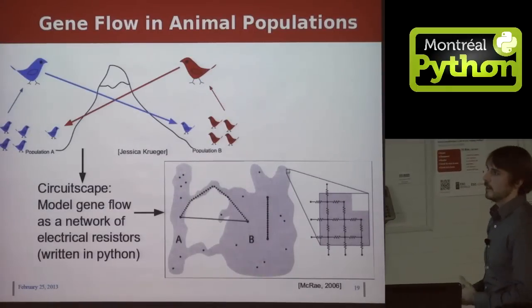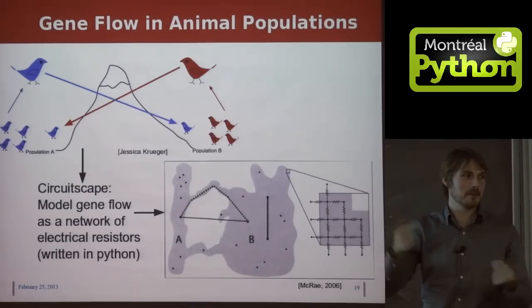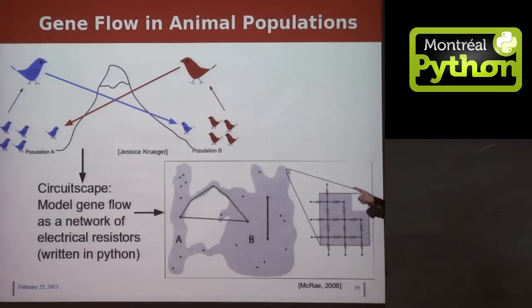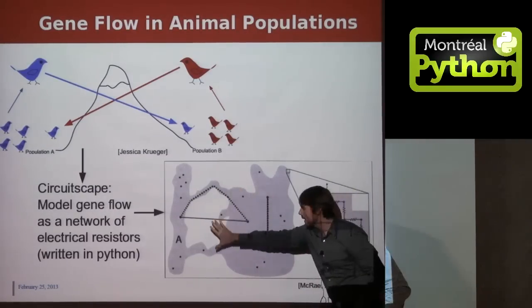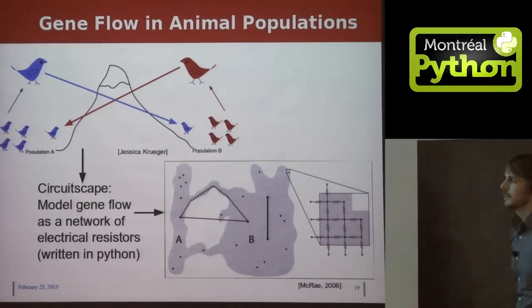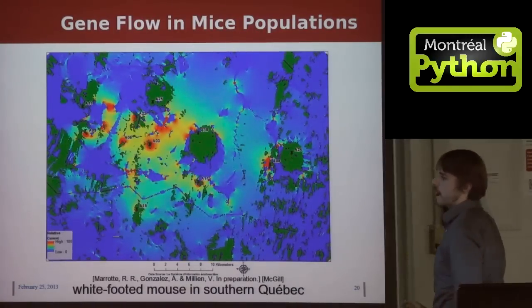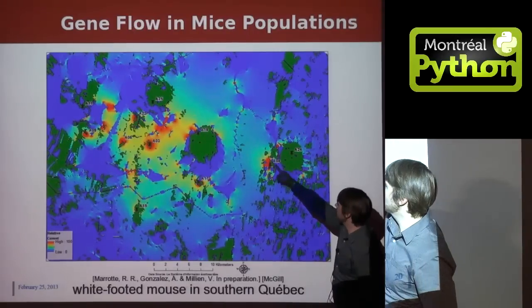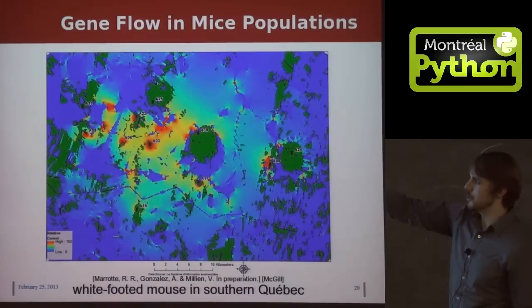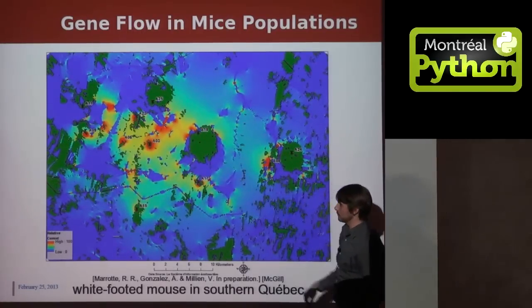The first example is a group using our system for gene flow in animal populations. Gene flow measures how easily genes get transmitted between separated populations of animals or plants — putting something like a mountain between two populations restricts that flow. There's a piece of software called Circuitscape that models gene flow by taking the landscape and modeling it as a network of electrical resistors, giving a physics model of how gene flow works. This map shows results for 11 different white-footed mouse populations in southern Quebec, labeled by black dots. The blue corresponds to where gene flow is really low, and the red to where it's very high.